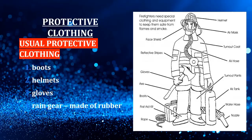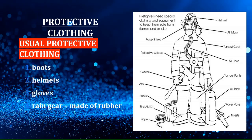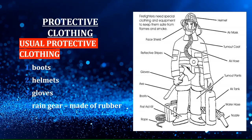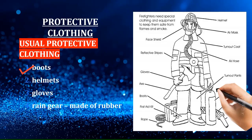Another thing we have to consider is protective clothing. Firefighters require specialized protective clothing for protection against flames, falling objects, heat, toxic gases, lack of oxygen, loss of vision, loss of communication, and physical damage. The useful protective clothing used by firefighters includes boots, helmets, gloves, and rain gear made of rubber.